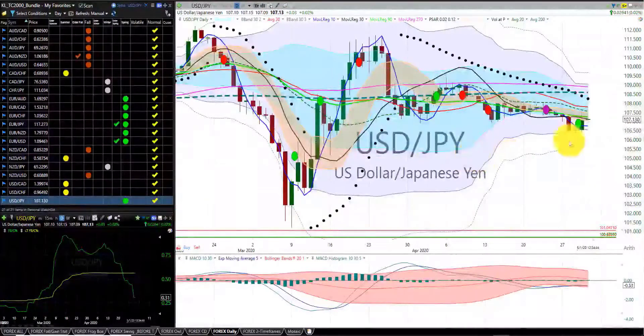US dollar Japanese yen — we were stopped out of this trade. We had one, two positions in for a gain. Our stop was at the belly of the dragon. We have our first indicator candle north of the RL10. We're in the spring season.